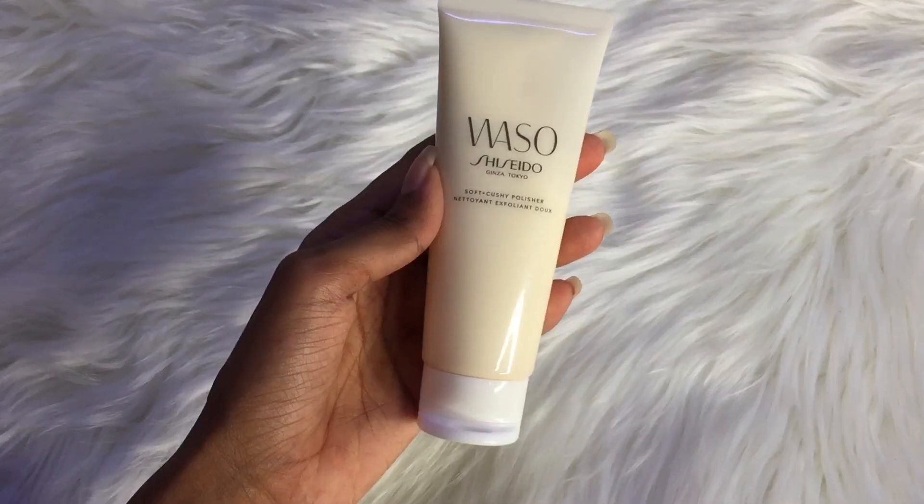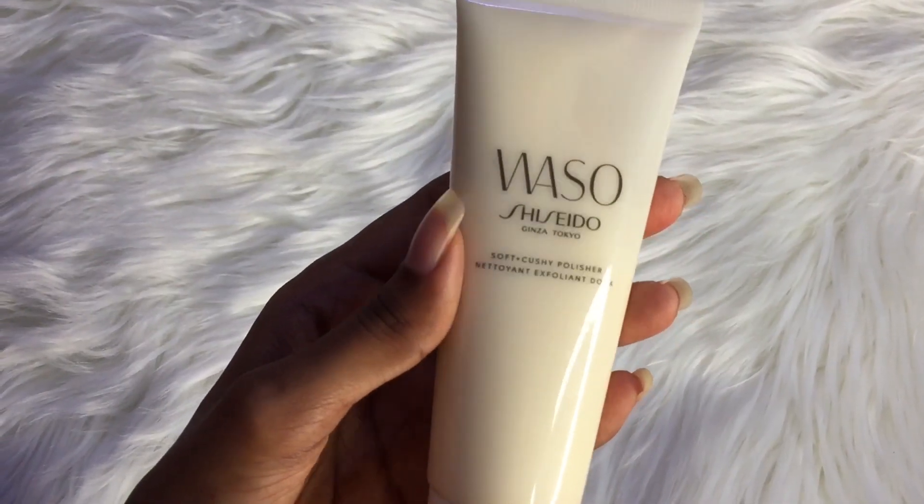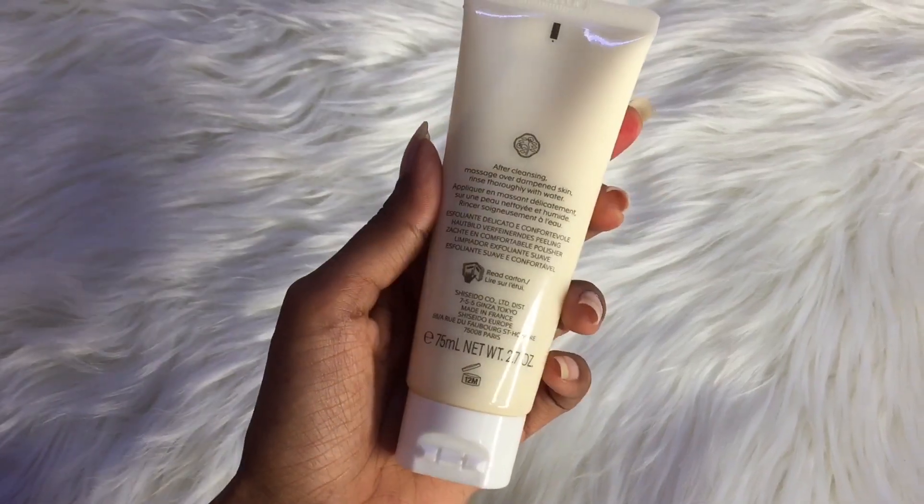The next product is a facial scrub that I bought from LookFantastic, which is Shisiro Vosso. Oh my god, I finally said the name properly — Shisiro Vosso! This is amazing. I'm telling you, this is amazing.